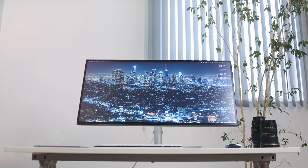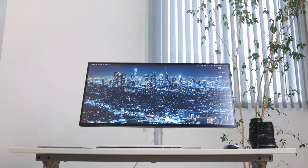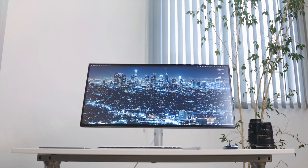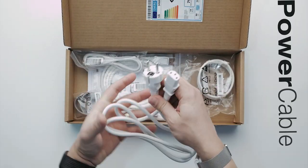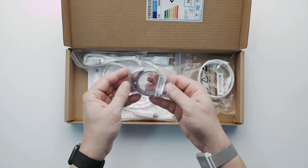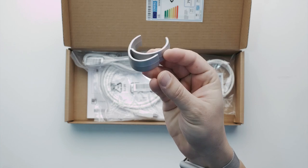Think of this as a regular 4K monitor but on steroids, offering 33% more real estate. Ultrawides nowadays are not uncommon, but this one is special because most ultrawide displays are quite poor when it comes to pixel density and sharpness. This one, however, is not.